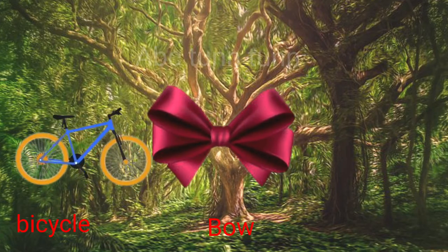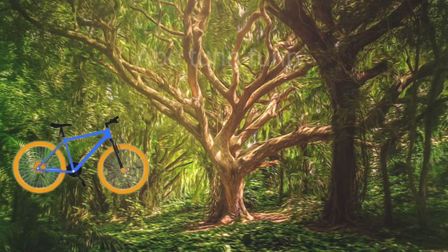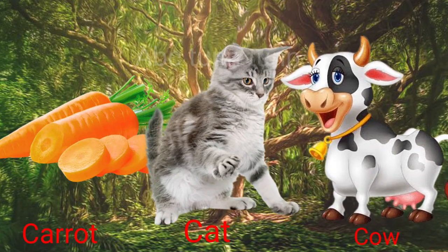B is for bicycle. B is for bow. B is for banana. Buh, buh, buh. C is for carrot. C is for cat. C is for cow. Cuh.